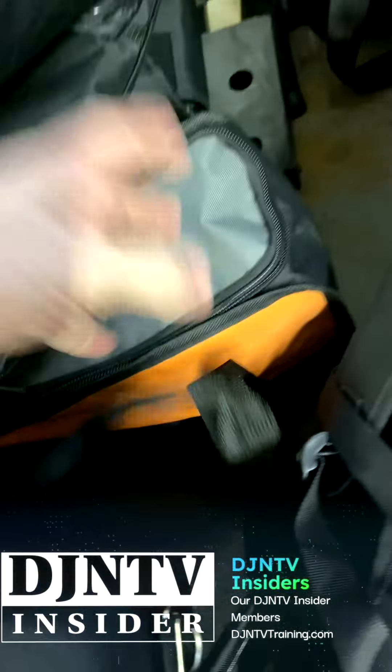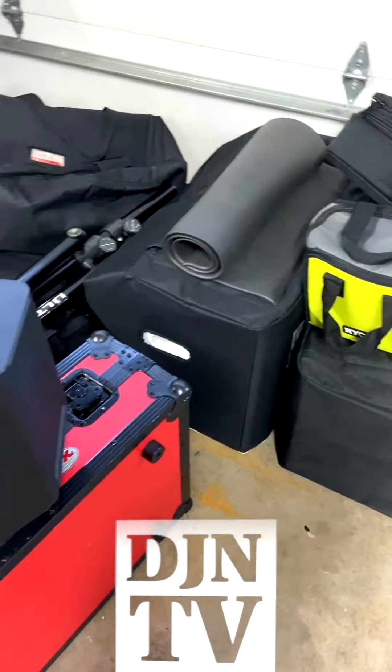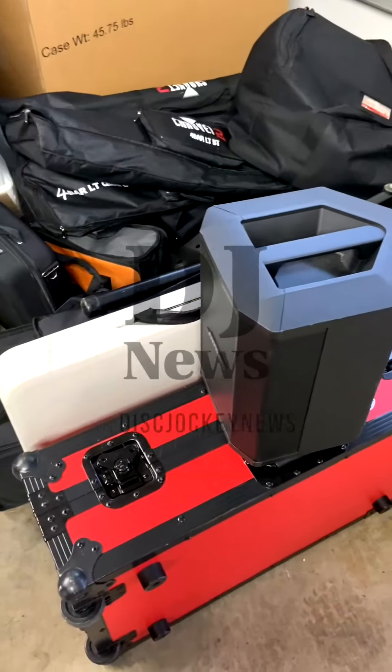And then we've got the tops. Evolve 30s are there. Tops for the Evolve 50s are here. And here's a backpack for the 30s. Some more Bluetooth up lights here — these are the rechargeable ones. You guys have seen them in the videos. Enough lighting for two shows, enough sound for two shows with boards.